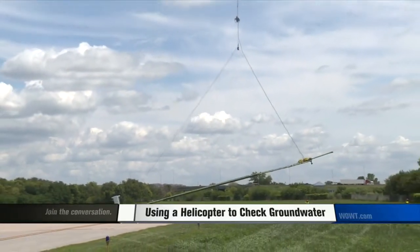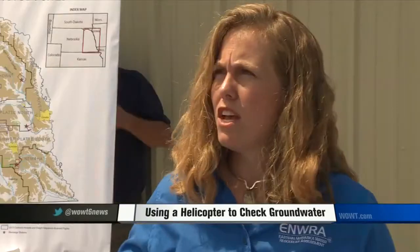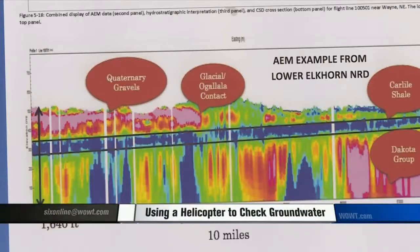In essence, we're mapping the groundwater. As that helicopter goes along, it's taking kind of like a virtual borehole of the subsurface. So when you put that all together along a flight line, you'll get kind of like a slice of the earth — a detailed picture of how far down the aquifer units are, how thick they are, where the bottom is, and how they're potentially interconnected.